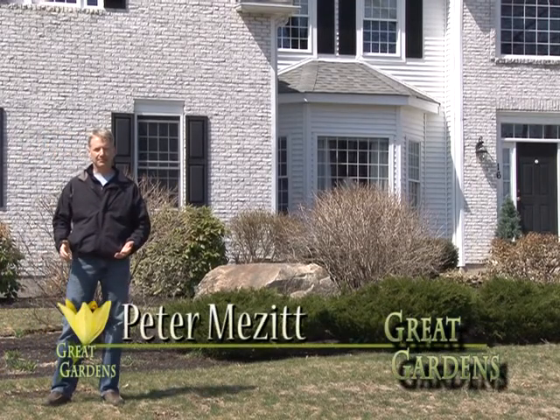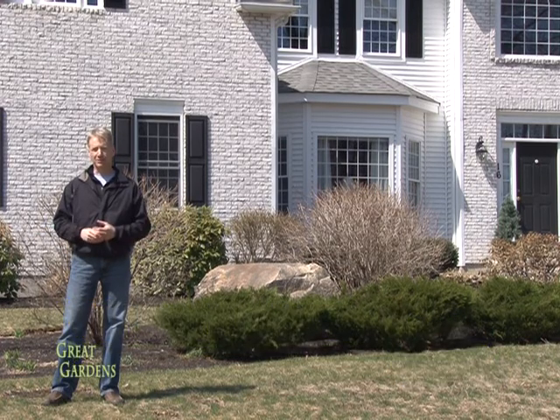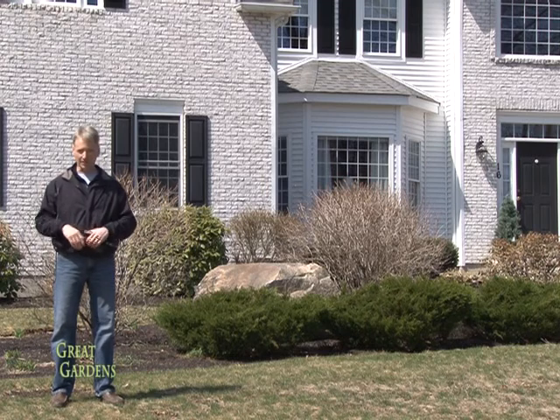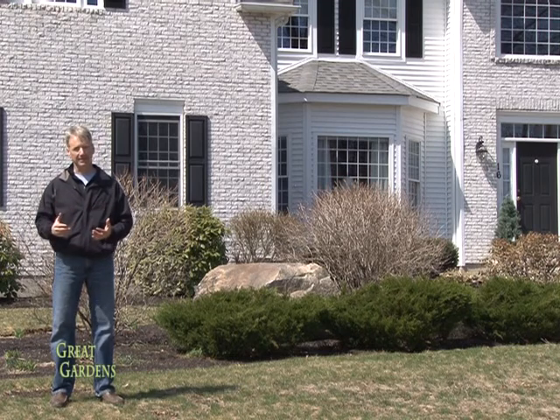Welcome to Great Gardens. Today's show is on landscape design. We're going to discuss some basic design elements and we're going to walk around an actual house with a landscape designer in a minute. But before we do that, earlier on we had a chance to sit down with Lynn Wagner, who went over the basic mechanics of how the landscape design process works. Let's take a look at that.